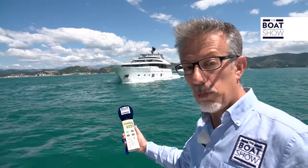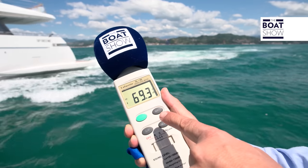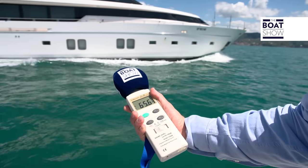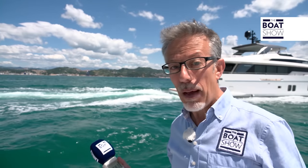I climbed aboard the support boat to record the noise of the passing San Lorenzo SL 106 from outside. Running on diesel engine, the noise is recorded by the sound level meter at 68 to 69 decibels. Now let's see what happens when switching to electric propulsion — in electric mode the boat is even less noisy from the outside.